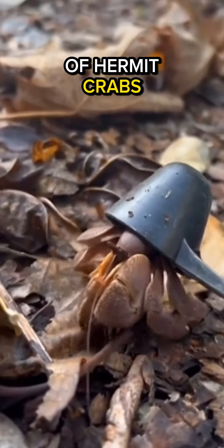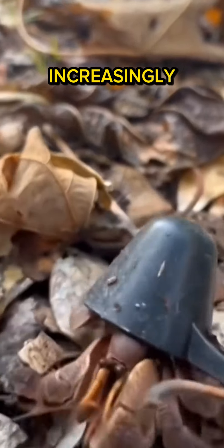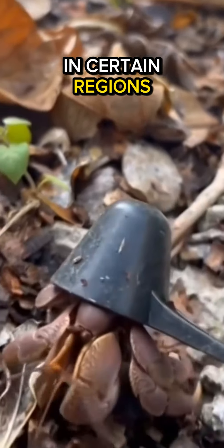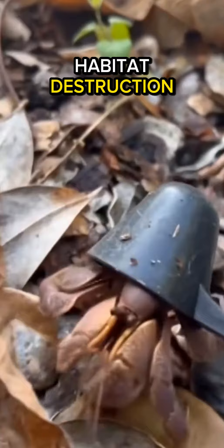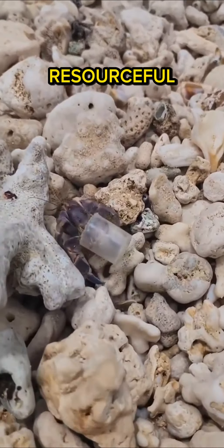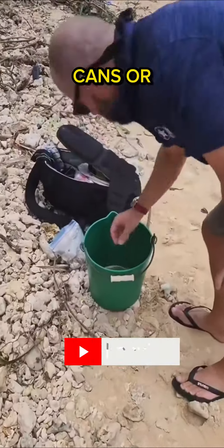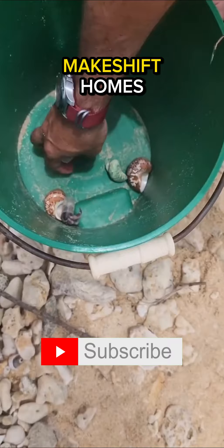The phenomenon of hermit crabs utilizing trash as their protective shell has become increasingly prevalent in certain regions. Due to habitat destruction and the scarcity of suitable shells, these resourceful creatures adapt by repurposing debris like bottle caps, cans, or plastic containers as makeshift homes.